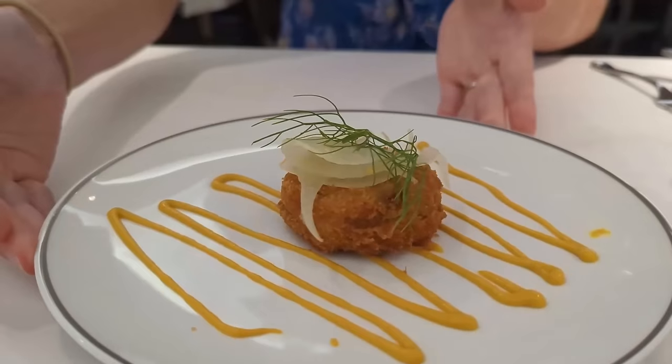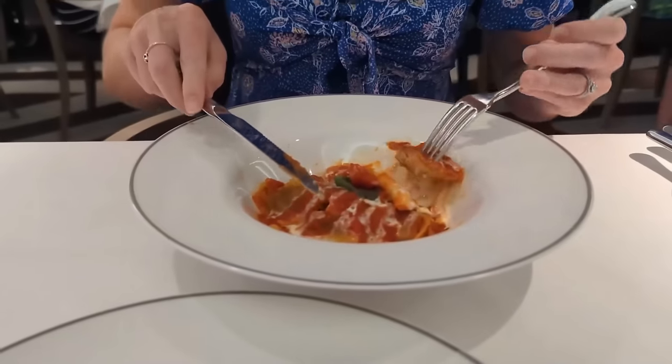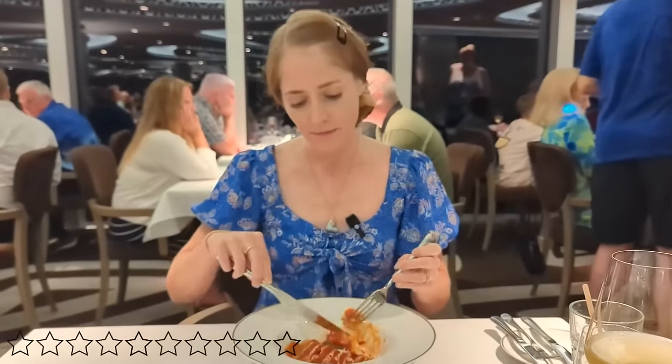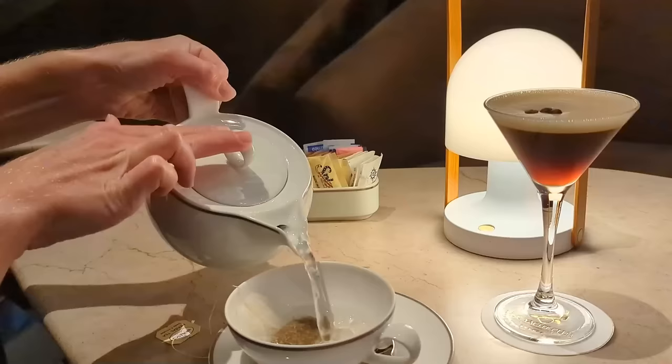Our night three dinner started with two starters — a crab cake that earned 7 from me and 8 from Skylar, and beef tartare which was way too raw for me — my only 1-star rating in the Yacht Club — though Skylar gave it a 6. For entrees we had lobster ravioli, which Skylar rated around 8, and prime rib, which we knew would be good from prior MSC cruises. We finished in the Top Sail Lounge with an espresso martini for Skylar and tea for me. The Yacht Club also offers a formal afternoon tea service with desserts and pastries.